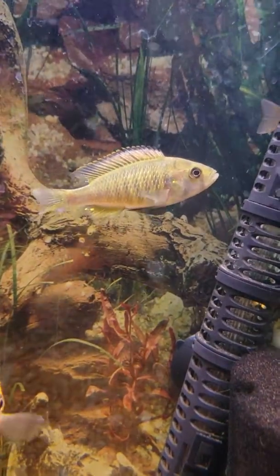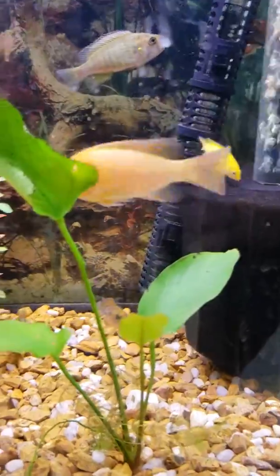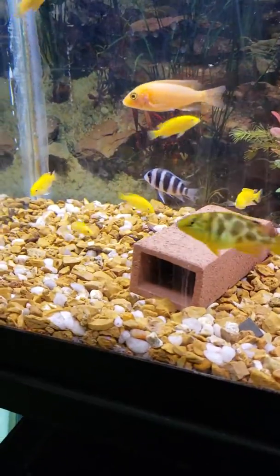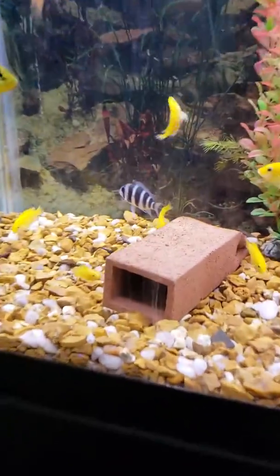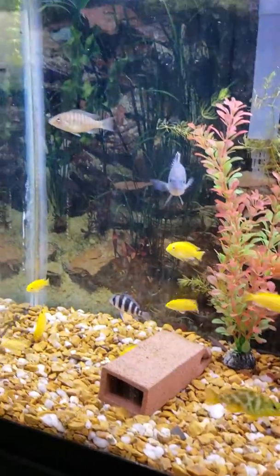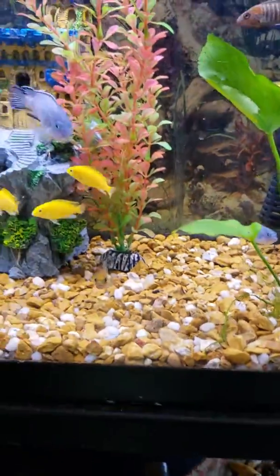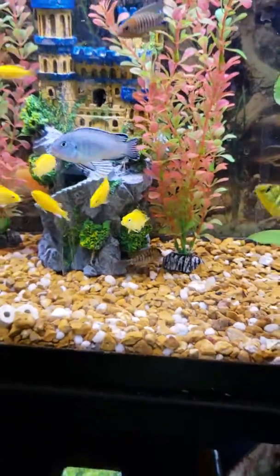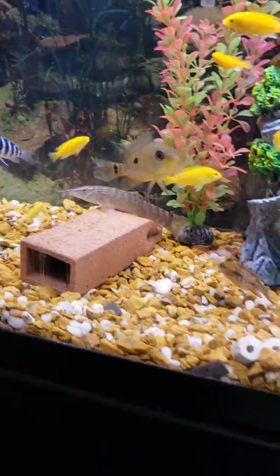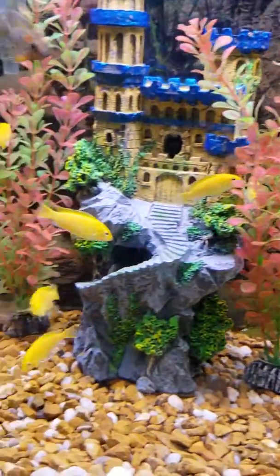I hope you guys enjoy this — this is one of my favorite tanks, and it's the newest one. I hope it starts coloring up soon; he looks like he might.